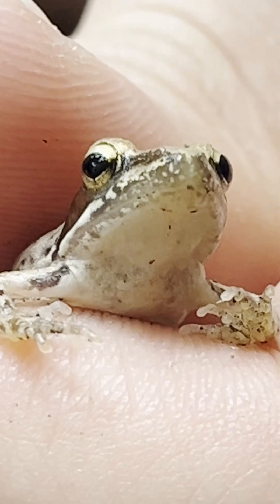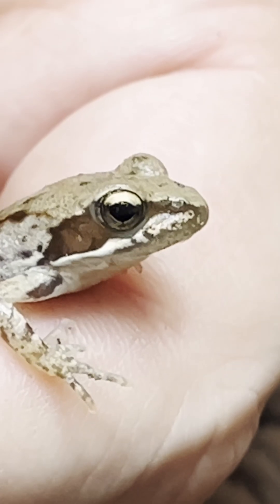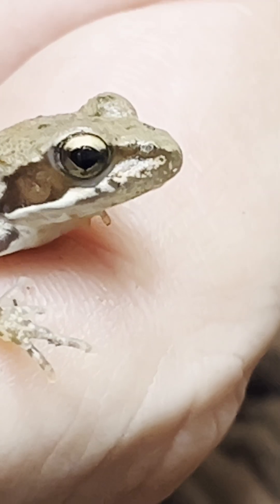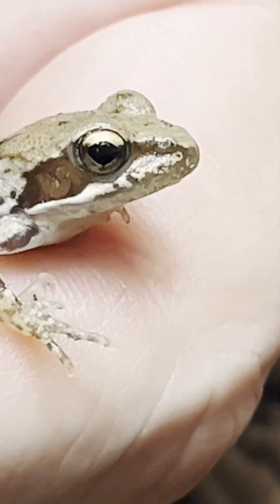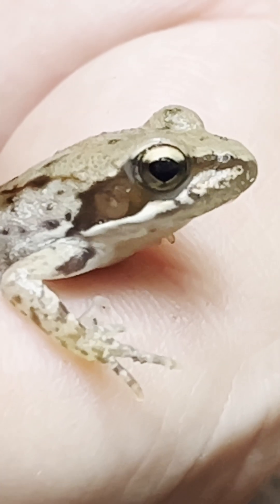Unchecked groundwater extraction and the construction of poorly planned dams have dried up many rivers, leaving the Hyrcanian forest frog without a home. Today, it stands on the edge of extinction — a fragile reminder of how human actions can endanger even the most extraordinary creatures of the wild.